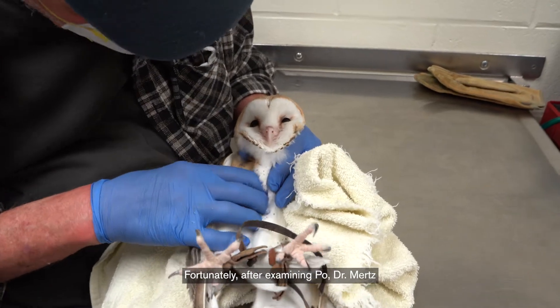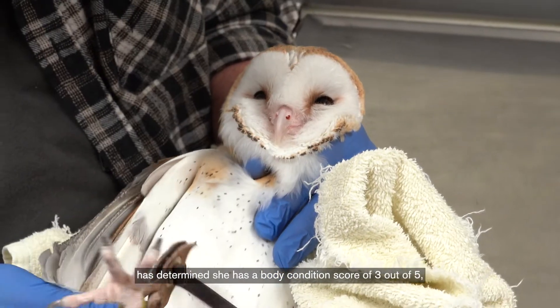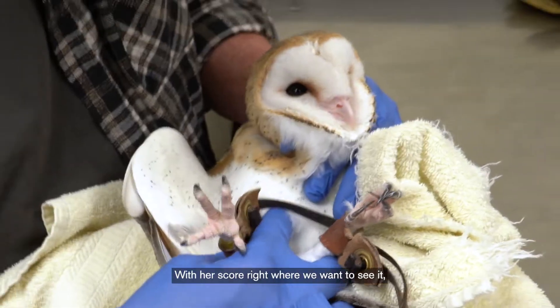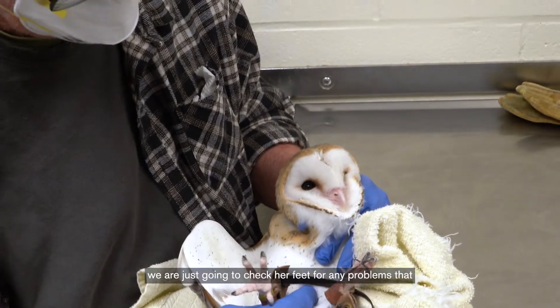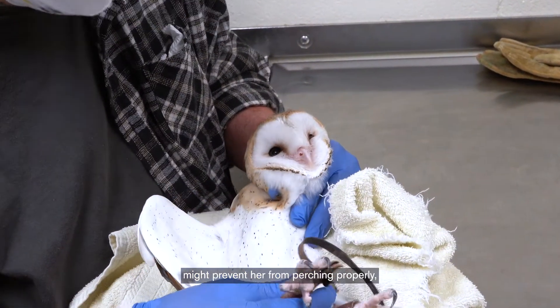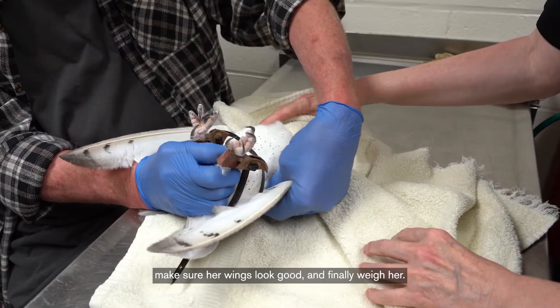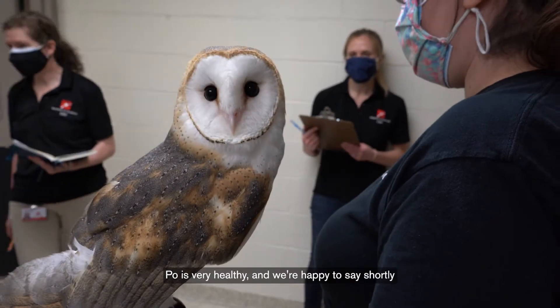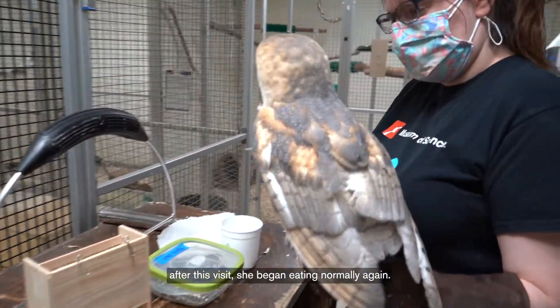Fortunately, after examining Poe, Dr. Mertz has determined she has a body condition score of 3 out of 5. Perfect! With her score right where we want to see it, we are just going to check her feet for any problems that might prevent her from perching properly, make sure her wings look good, and finally, weigh her. Poe is very healthy, and we're happy to say, shortly after this visit, she began eating normally again.